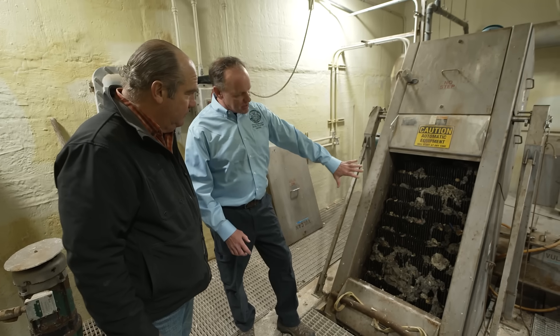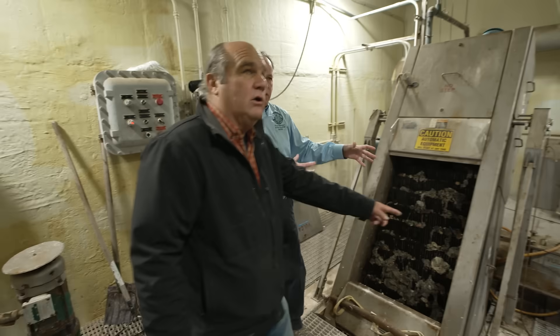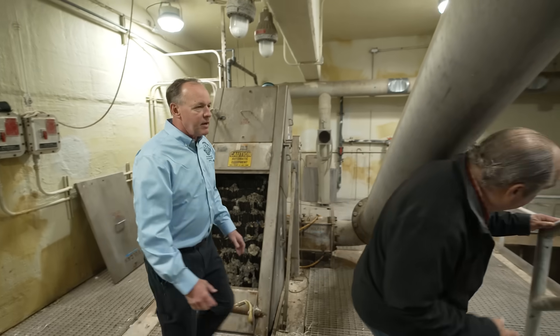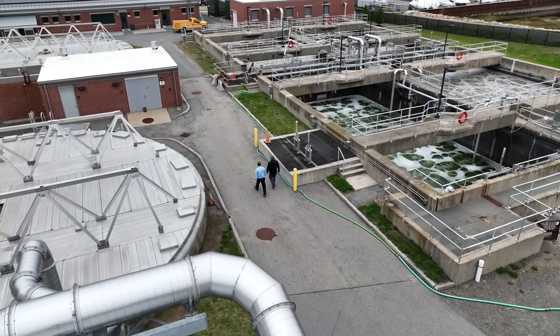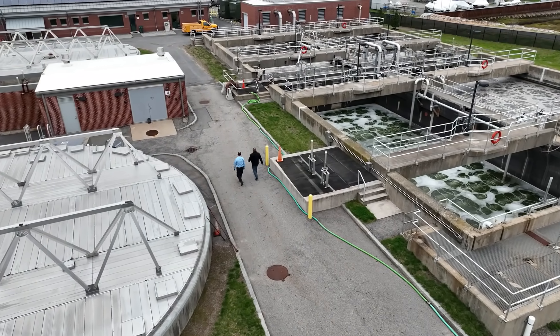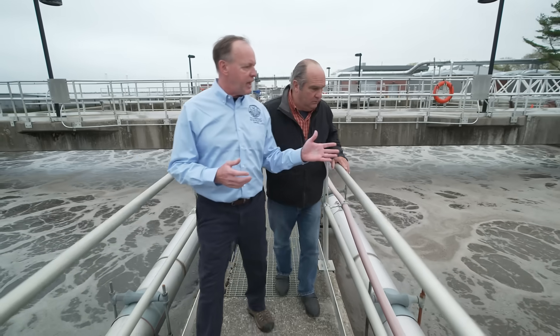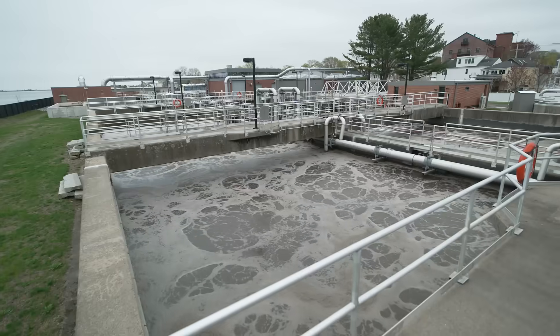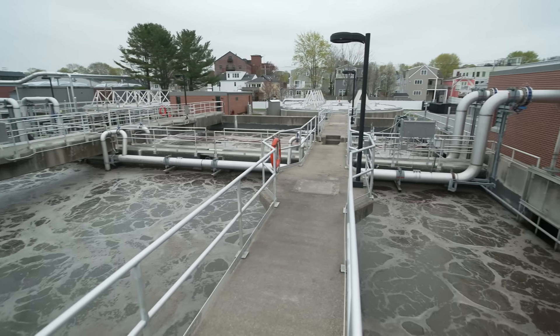So all this material goes into a compactor, we squeeze the water out of it, and it goes out this pipe into a vent. Here we are in the heart of the biological process, or the activated sludge process. Here we add air in these completely mixed tanks, we adjust the pH and the alkalinity, and the purpose of that is to give the bacteria and the microorganisms a healthy environment so they can do the work for us.